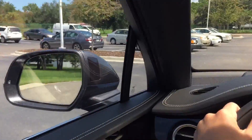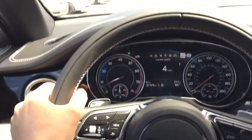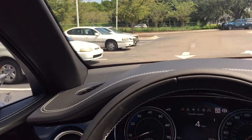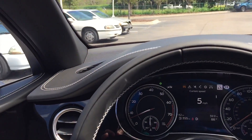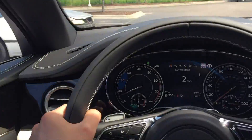Real-world driving here in the Bentley Bentayga. We're going to test out the automatic parking feature. I put my turn signal on — I want to park in one of these spots. Let's see how the car does. This is a real parking lot, real-world conditions.